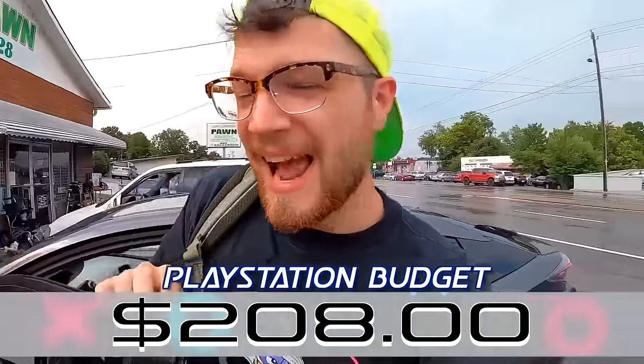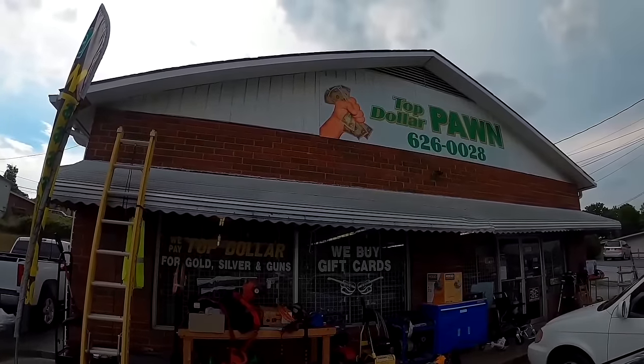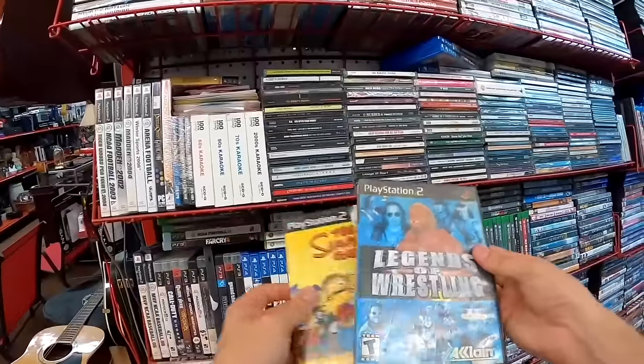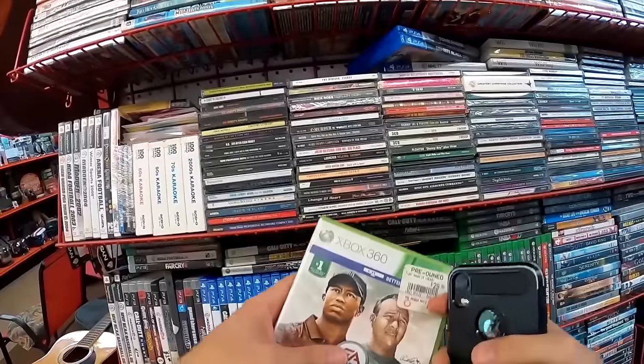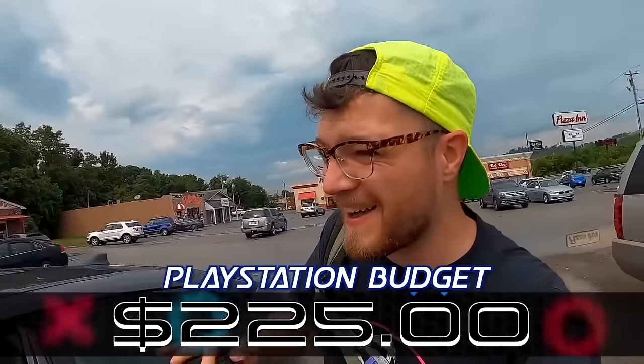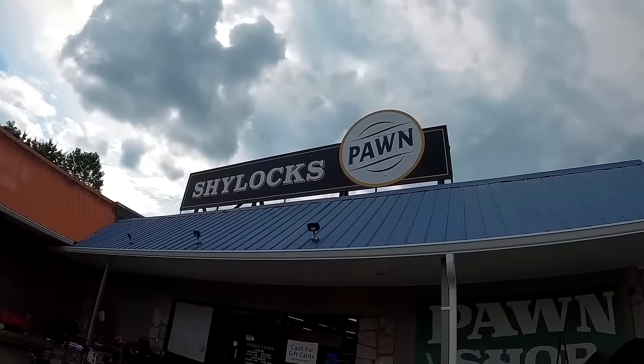We're at $208 right now in the PlayStation fund. Just pulled up to Top Dollar Pawn — I don't think this one has the big selection just looking at it, but we'll take a look anyway.